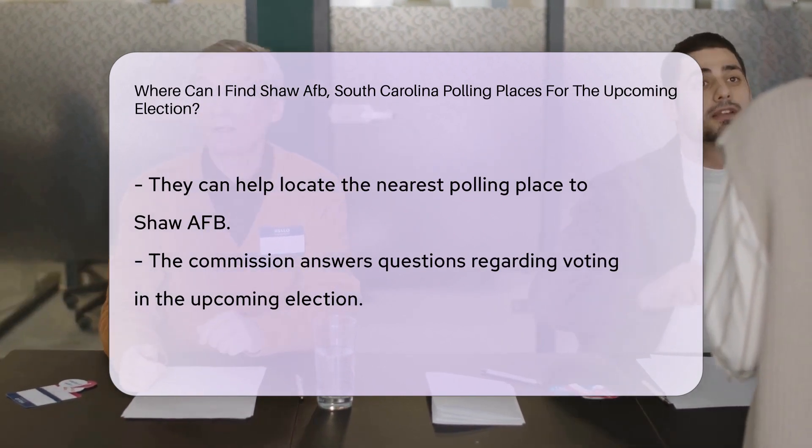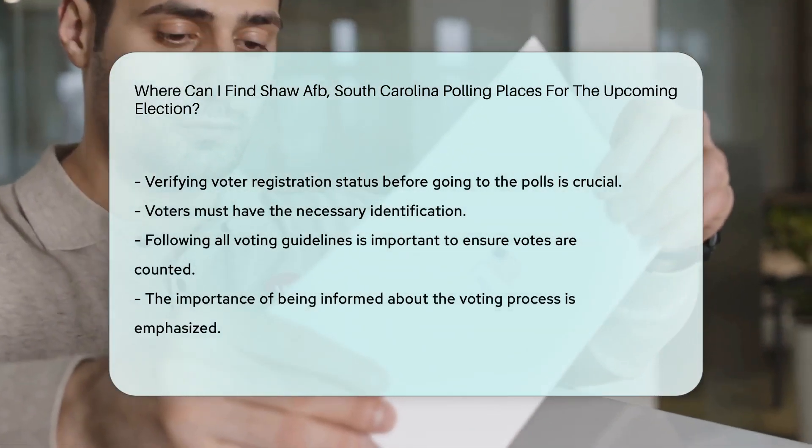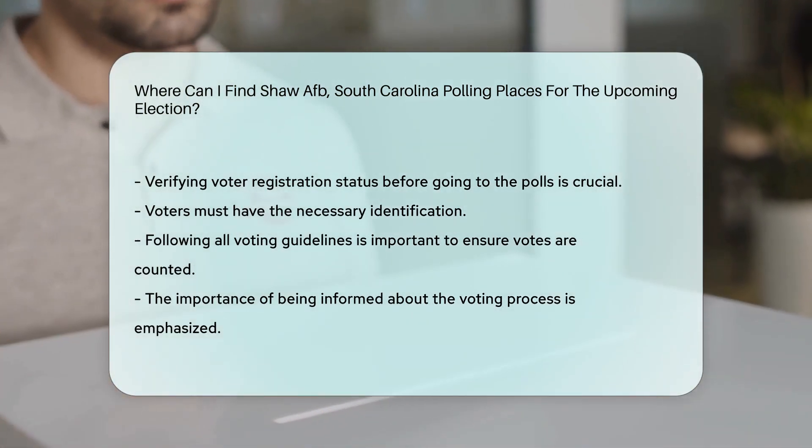Remember, it's essential to verify your voter registration status before heading to the polls. Make sure you have the necessary identification and follow all guidelines to ensure your vote is counted.